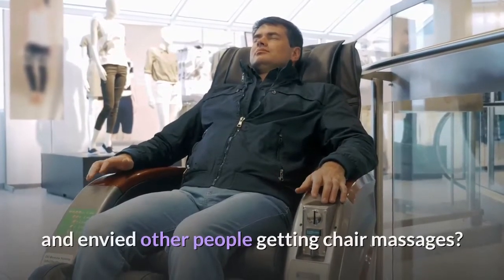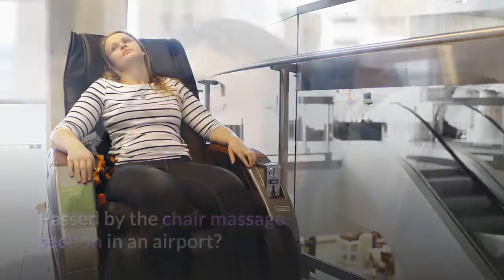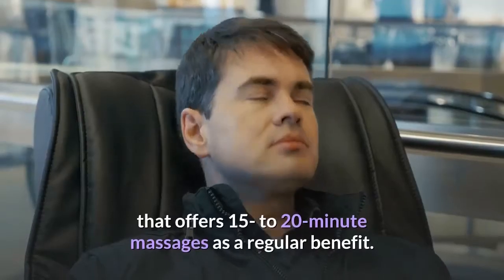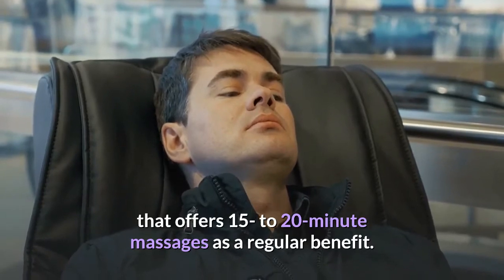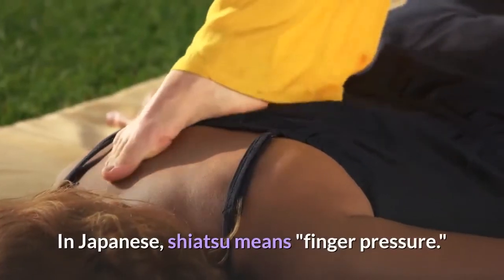Chair massage: ever gone to a county fair, music festival or conference and seen people getting chair massages? Or passed the chair massage section in an airport? Maybe you're lucky enough to work at a company that offers 15 to 20 minute massages as a regular benefit.